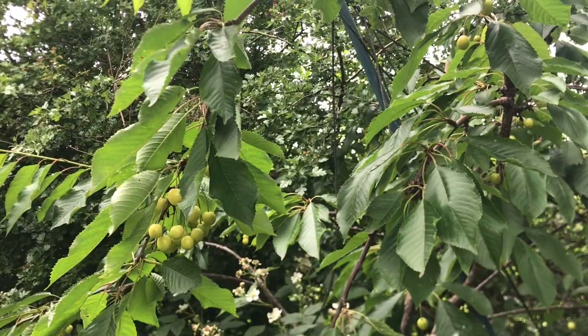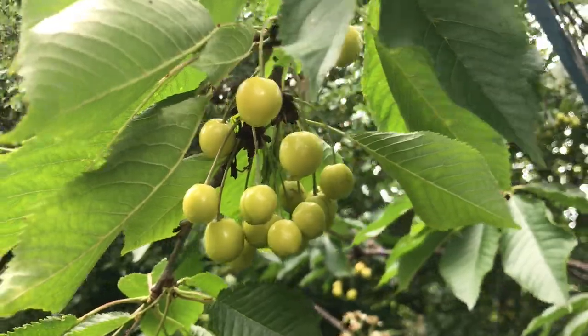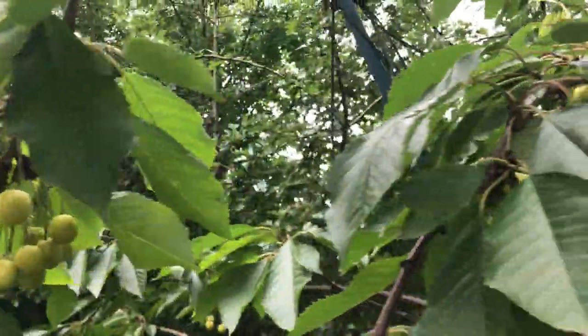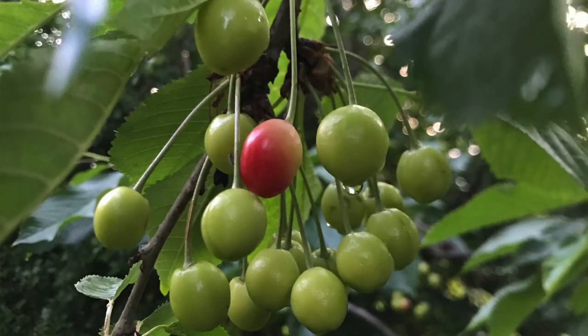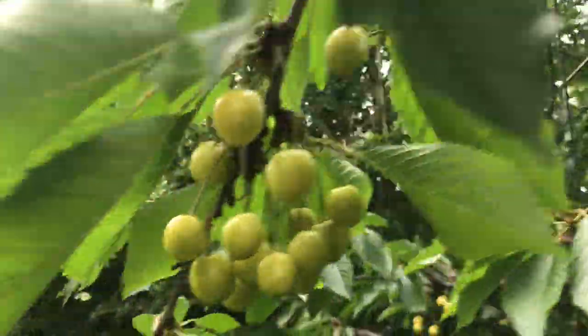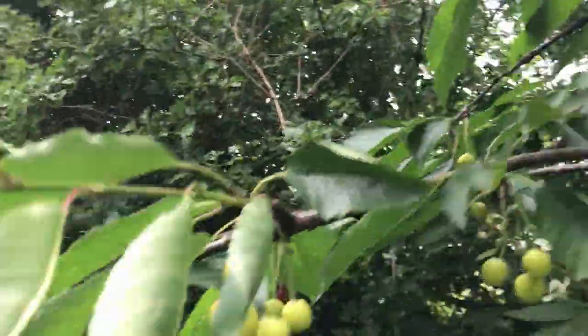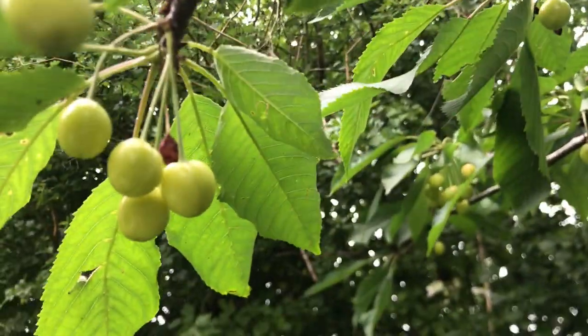I'll show you what I'm going to do with it. This is the cherry tree, and as you can see we're getting a few nice clumps of cherries. There's one that was going red but I think that's been eaten already — you can see some of them have already been eaten.